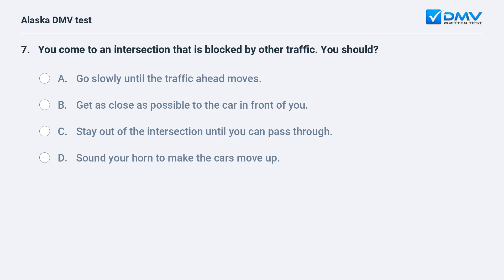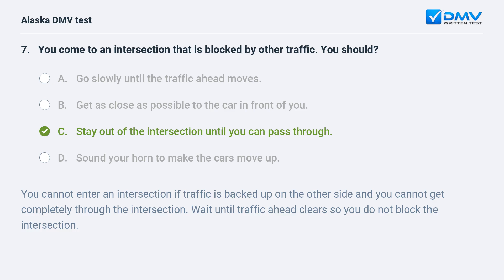You come to an intersection that is blocked by other traffic. You should: A. Go slowly until the traffic ahead moves. B. Get as close as possible to the car in front of you. C. Stay out of the intersection until you can pass through. D. Sound your horn to make the cars move up. The answer is C. You cannot enter an intersection if traffic is backed up on the other side and you cannot get completely through. Wait until traffic ahead clears so you do not block the intersection.